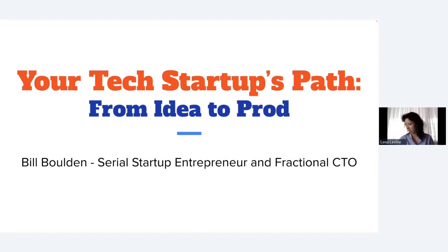Thank you everybody for joining us today on this Thursday afternoon. Today I have an amazing guest, Bill Bolden, who will cover the topic of launching a startup, launching a product, and cover a lot of different technical questions.